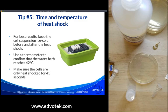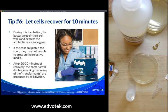For best results, keep the cell suspension ice-cold before and after the heat shock. Use a thermometer to confirm the water bath reaches exactly 42°C — temperatures over 45°C start to damage cells so badly they can't recover, and if you're around 37°C or lower, you won't have a great enough temperature differential for efficient transformation. Also, heat shock times over two minutes might kill the cells, so follow the recommended timing carefully.